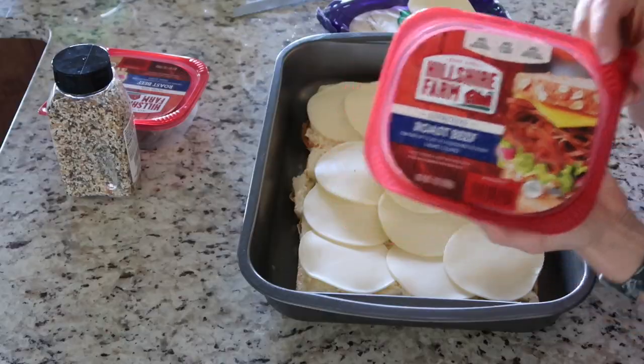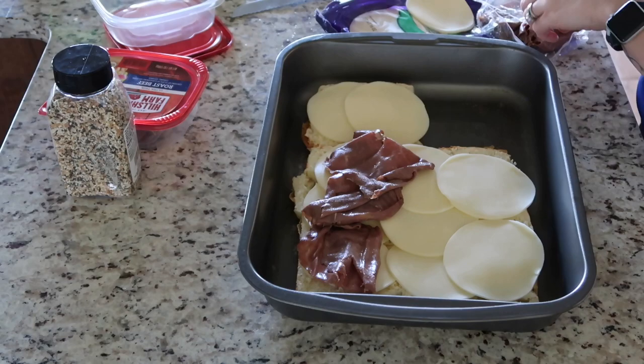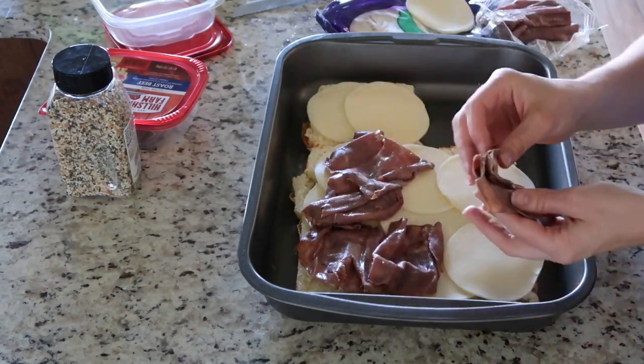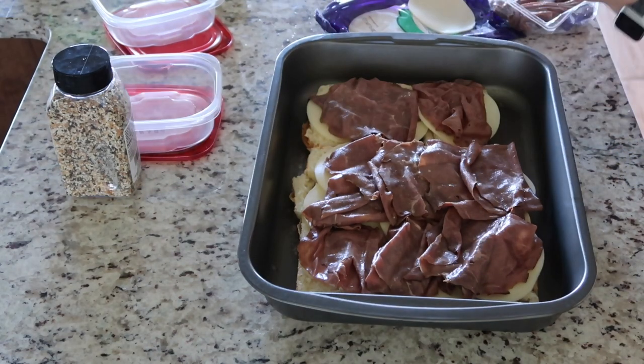The entire family loved these sliders and I will definitely be making them again. Next time I'm going to use pepper jack cheese because I love just a little bit of spice. So I'll be trying pepper jack cheese the next time we make these.